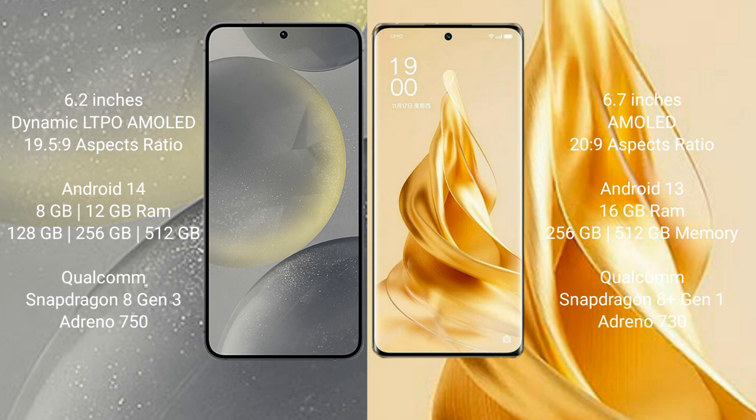The Samsung Galaxy S24 runs on the Android 14 operating system. The OPPO Reno 9 Pro Plus runs on the Android 13 operating system.